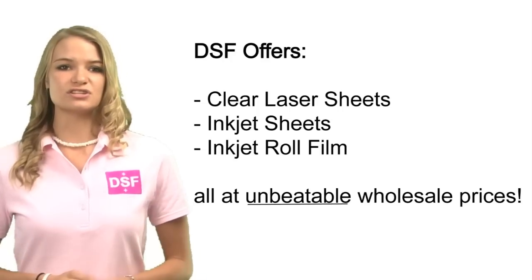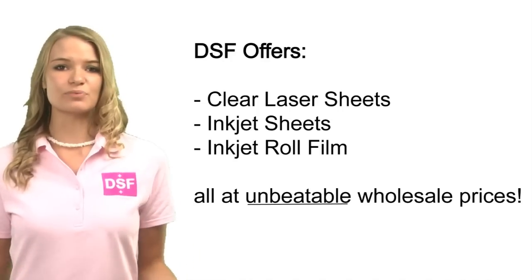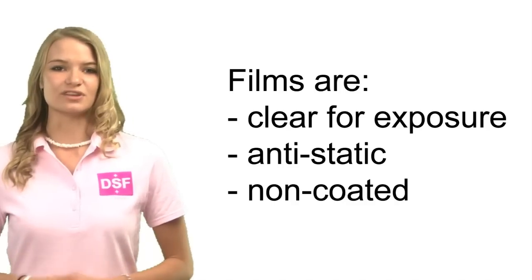We offer clear laser sheets, inkjet sheets, inkjet roll film, all at wholesale prices. These films are clear for exposure, anti-static, which helps prevent double sheet feeding, and are non-coated.